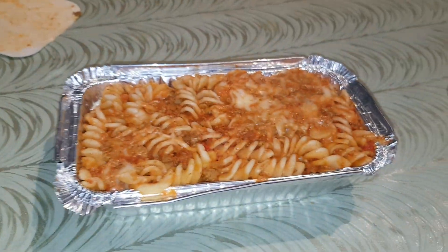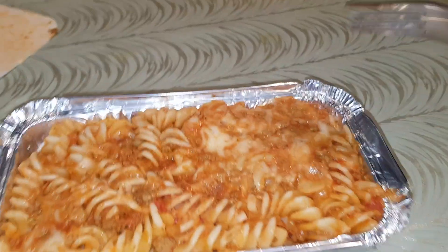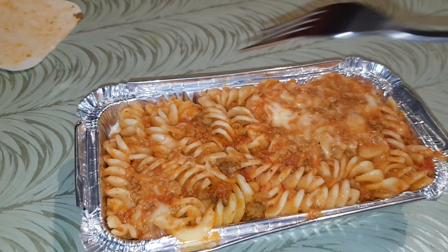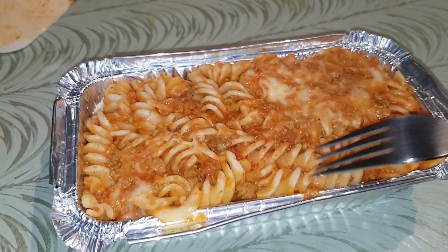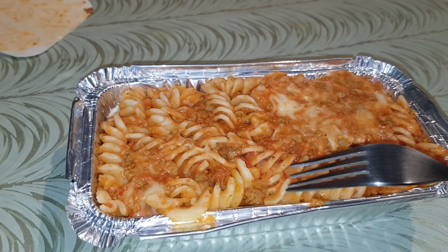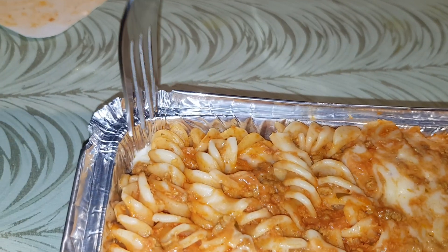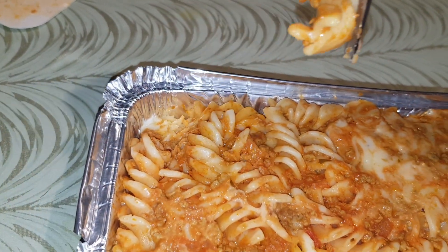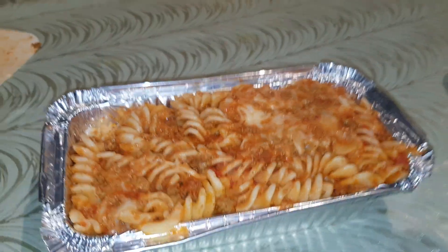I keep trying to call it lasagna because it does look like one. You can see there's an orange tint to it, so there must be some sort of sauce in there. We've got pasta, cheese, and some keema — keema is minced meat, and this is halal by the way, guys. There also looks like some sort of orange sauce, so hopefully it won't be dry.